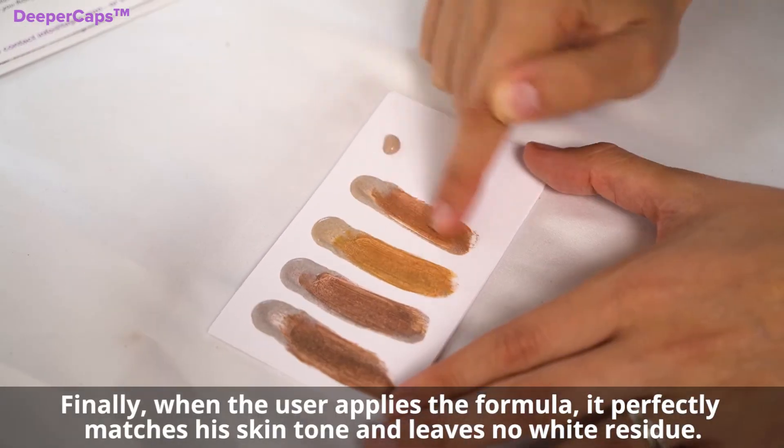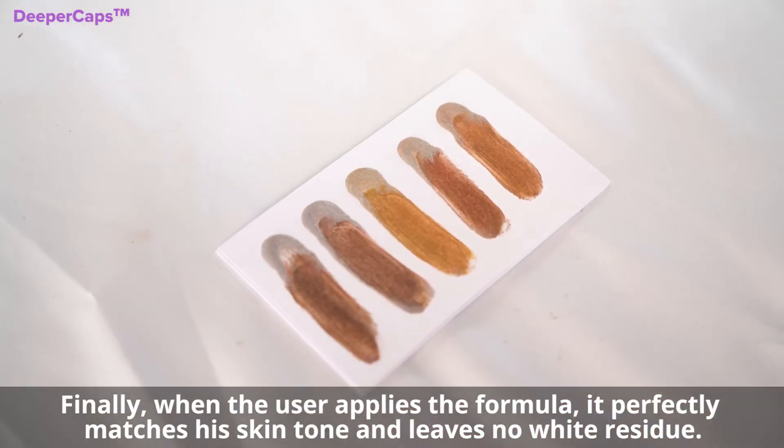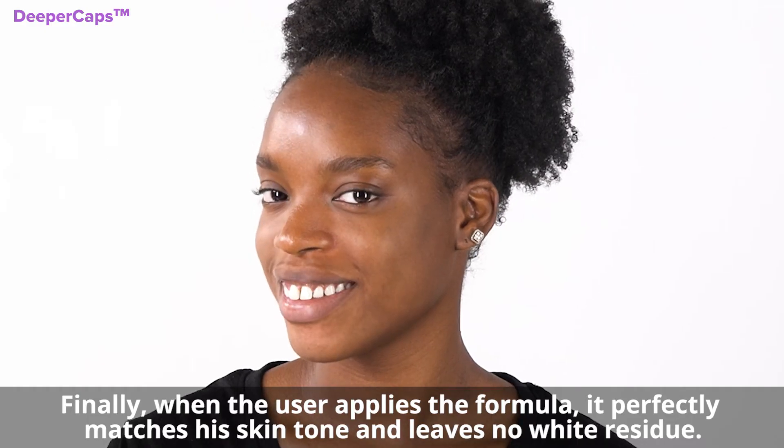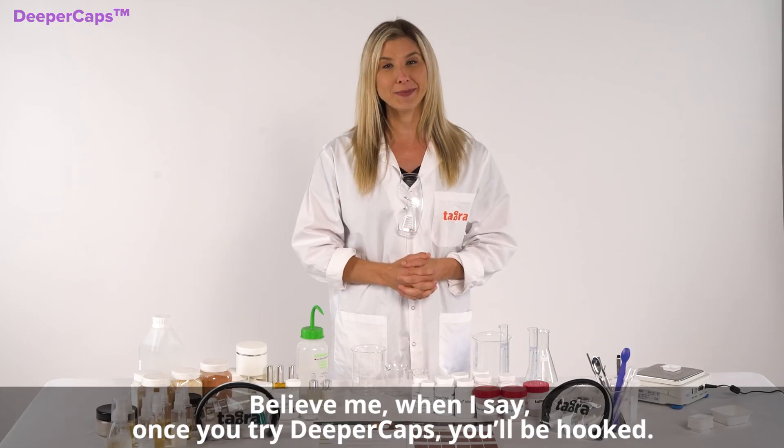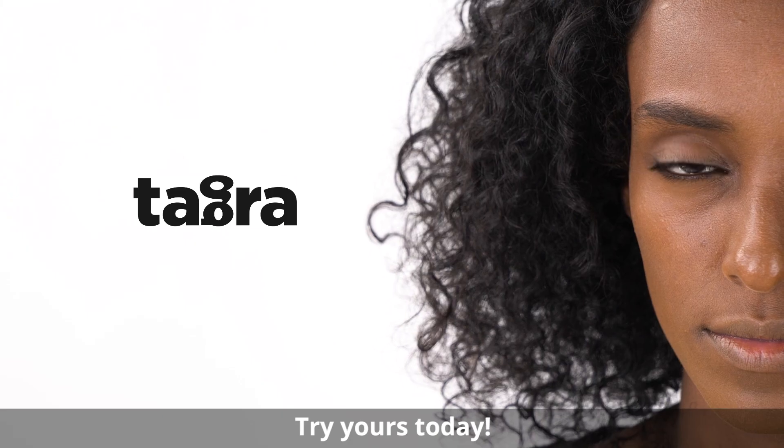Finally, when the user applies the formula, it perfectly matches the skin tone and leaves no white residue. Believe me when I say, once you try Deeper Caps, you'll be hooked. Try yours today.